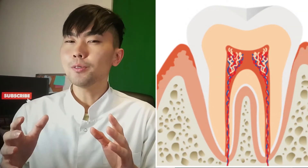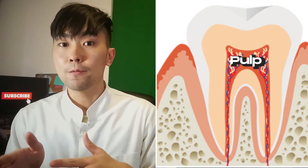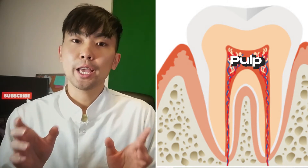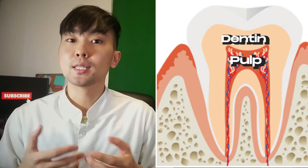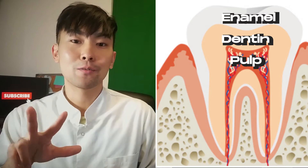Here is a picture of a tooth. A tooth consists of three layers: the innermost being the pulp, which consists of vessels and nerves. The one that covers the pulp is the dentine, and the one that covers the dentine is called enamel. So there are three different layers.